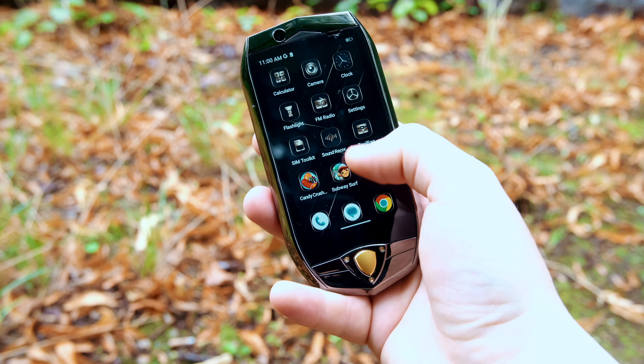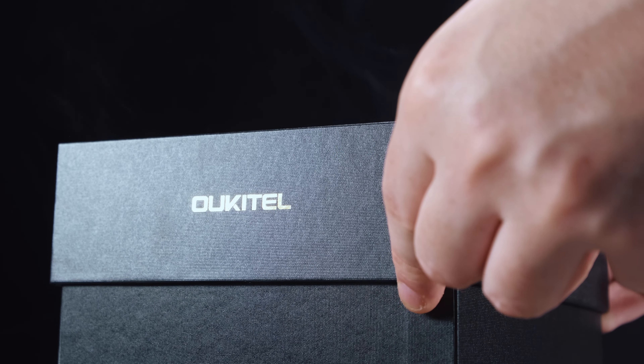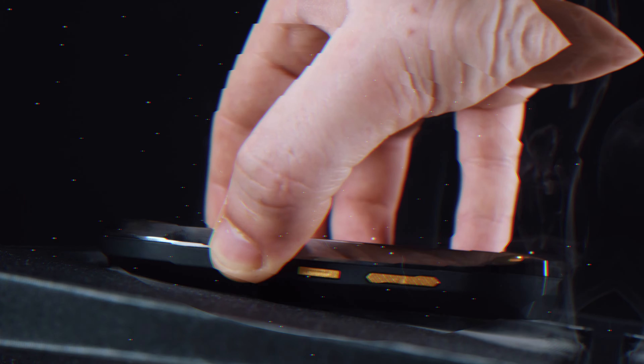Despite its small size and sleek and stylish design, this phone still packs a punch in terms of functionality, making it the perfect choice for those looking for a powerful and reliable mobile device on a budget. So let's see what all the hype's about and first start by unboxing this guy.